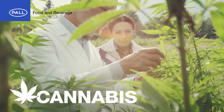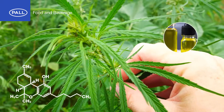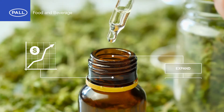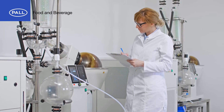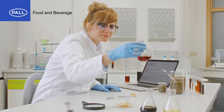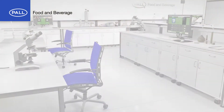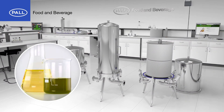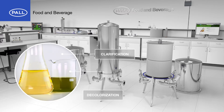The global cannabis industry is on course for significant growth. As interest in cannabis and CBD oils develop, markets are continuing to expand and diversify, leaving manufacturers not only with the challenges of increased supply, but with demands for higher quality, stability and consistency. To achieve consumer expectations for high quality, filtration is critical for the clarification and decolorization of cannabis extracts.